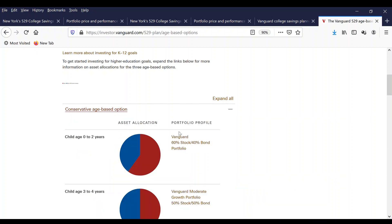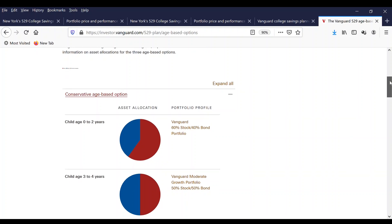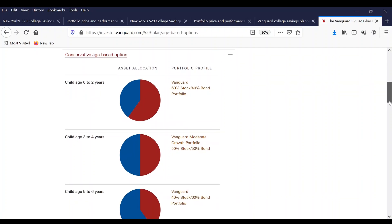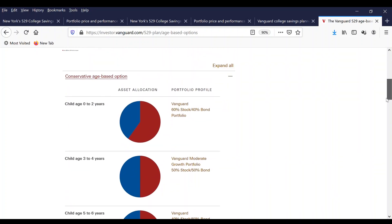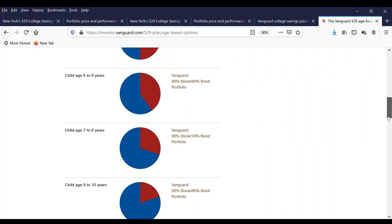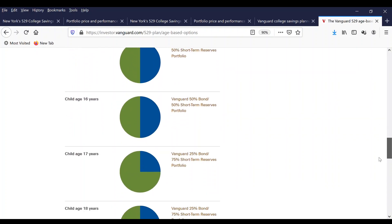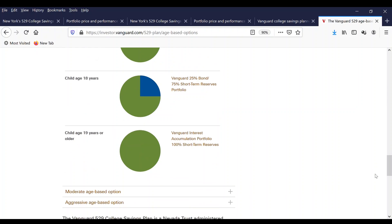If you click on the conservative age-based option, it will show you that a child from 0 to 2 years old will be invested 60% in stock and 40% in bond. For a child age 3 to 4 years old, they will have 50% stock and 50% bond. It depends on what type of investment you select — if you select the conservative age-based option, these allocations will apply based on your child's age. As the child gets older, like 16, 17, or 18 years old, the portfolio becomes more conservative. At age 19 and older, the money will be held in the Vanguard Interest Accumulation Portfolio at 100% short-term reserves, which means very low risk.